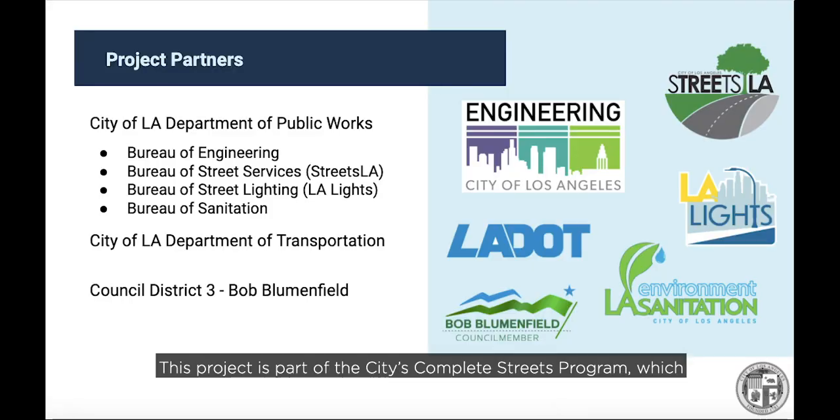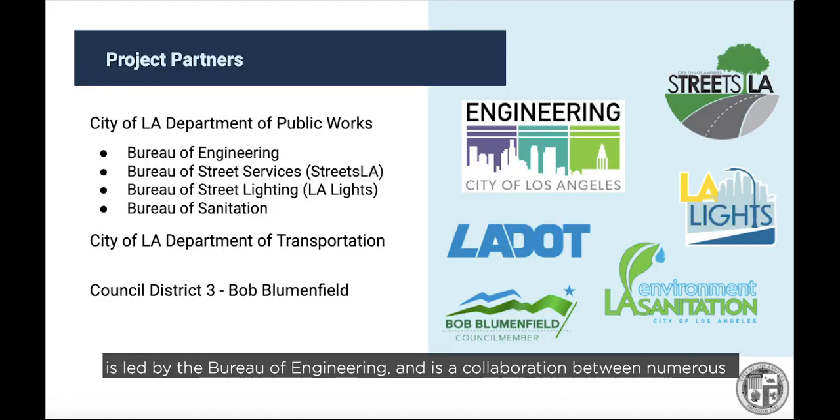This project is part of the city's Complete Streets Program, which is led by the Bureau of Engineering and is a collaboration between numerous city agencies, including the Bureau of Engineering, Department of Transportation, Streets LA, the Bureau of Street Lighting, and the Bureau of Sanitation. The Office of Councilmember Bob Blumenfield is also a key partner in this project.